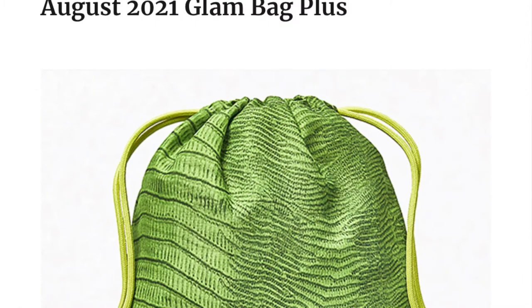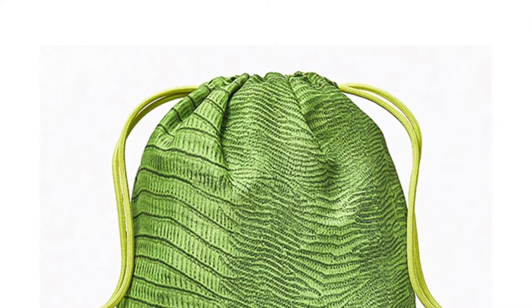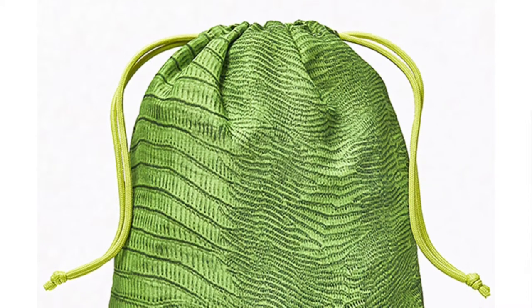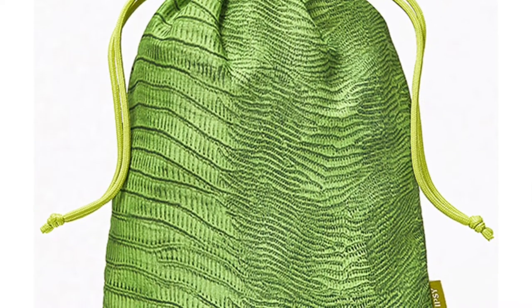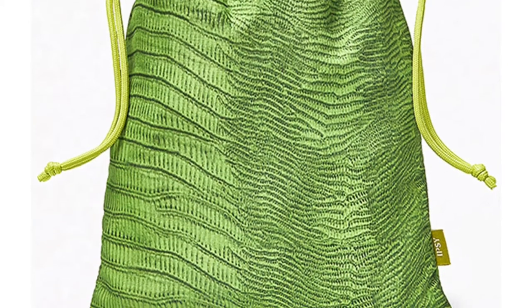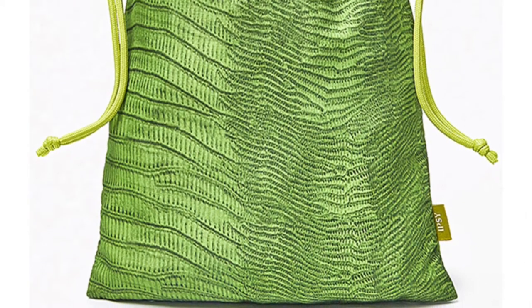The next one is the August 2021 Glam Bag Plus bag. It also has a wild animal print — a jungle feel with a green, maybe lizard-type look. It kind of reminds me of August's birthstone, which is green. My birthday is in August and I know all about that green color. It's not my favorite green, but it's cute. It's a little different than most bags in the past with that lizard or alligator skin print.